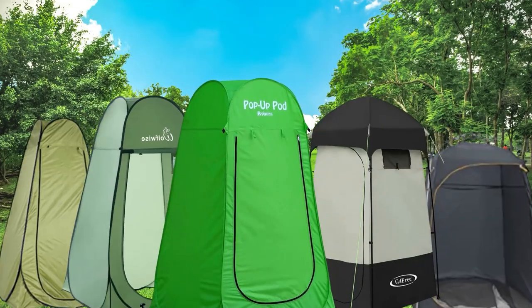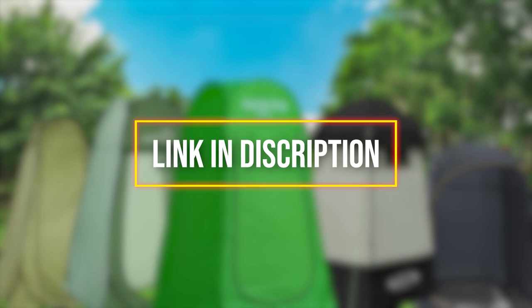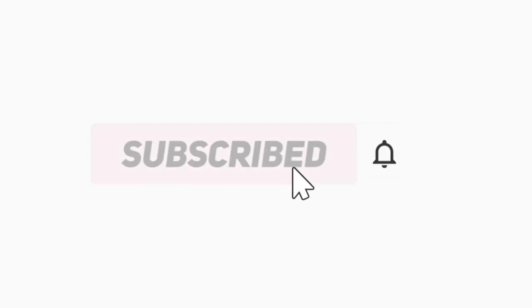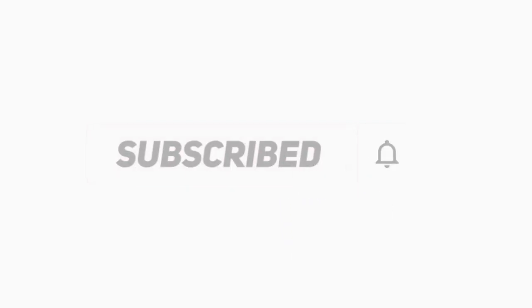All the products are available in the present market. To get the link, check the description below. If you find it useful to simplify your decisions, please subscribe to our channel and click the bell icon to get notified of our next video. Thanks for watching.